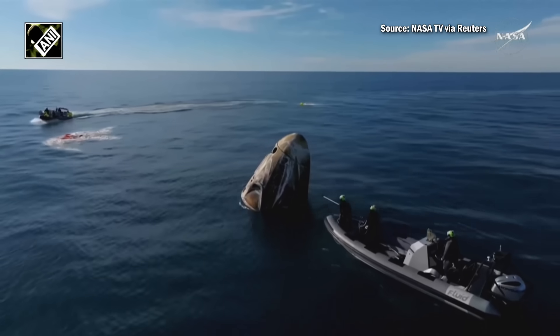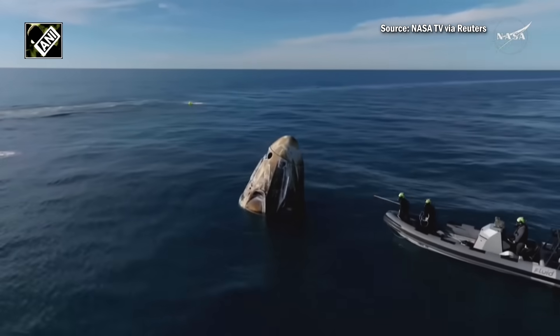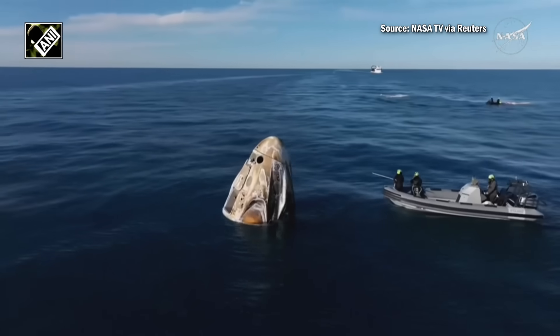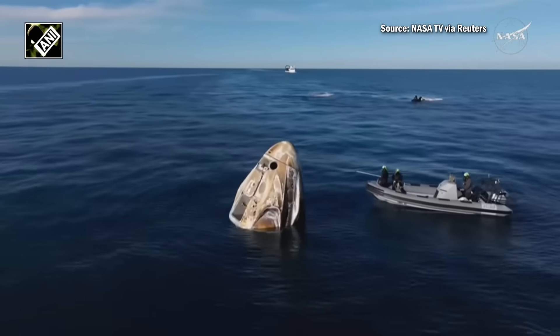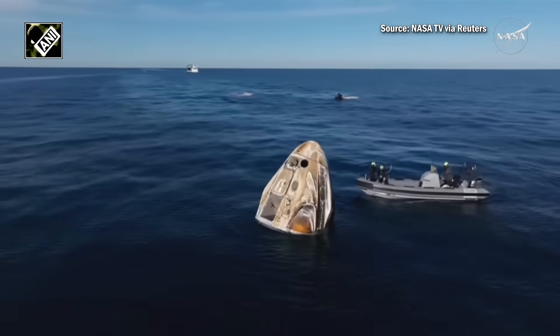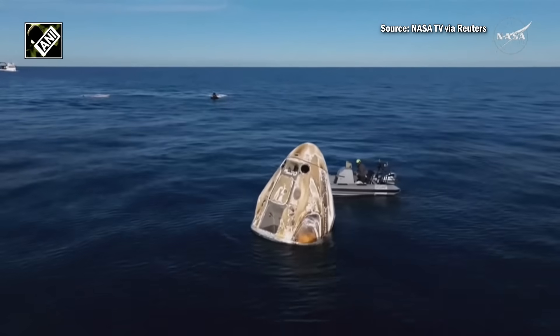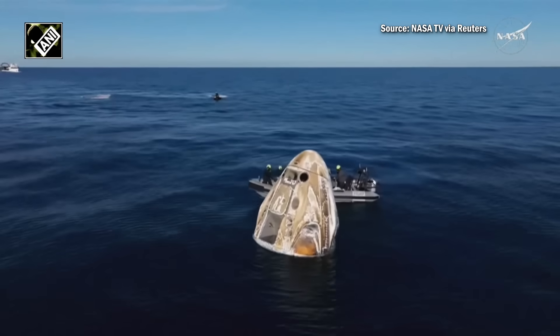They're also checking to make sure that any residuals from the pyros are safe and are not going to cause any issues. We can see the team working their way around the spacecraft to do these — basically these sniff tests — on all of those Draco thrusters.